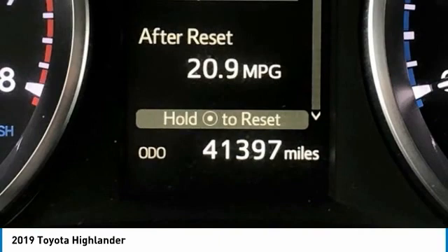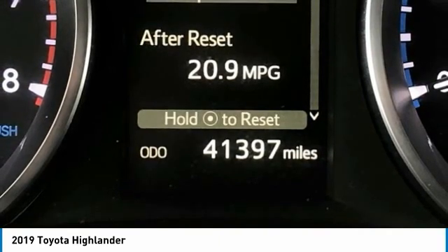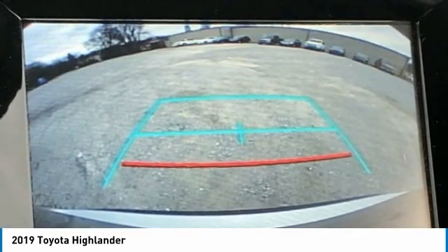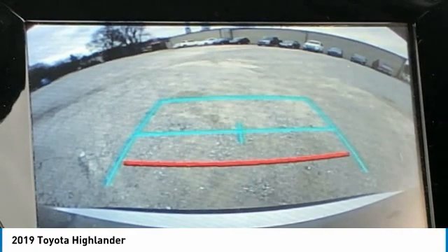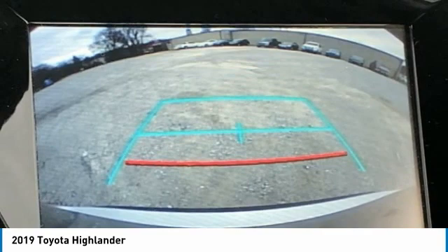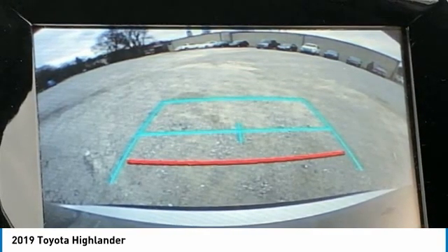Passenger Door Bin, Passenger Vanity Mirror, Power Door Mirrors, Power Steering, Power Windows, Rear Air Conditioning, Rear Anti-Roll Bar, Rear Reading Lights, Rear Window Defroster, Rear Window Wiper, Reclining Third Row Seat, Remote Keyless Entry, Speed Control, Speed Sensing Steering, Split Folding Rear Seat, Spoiler.